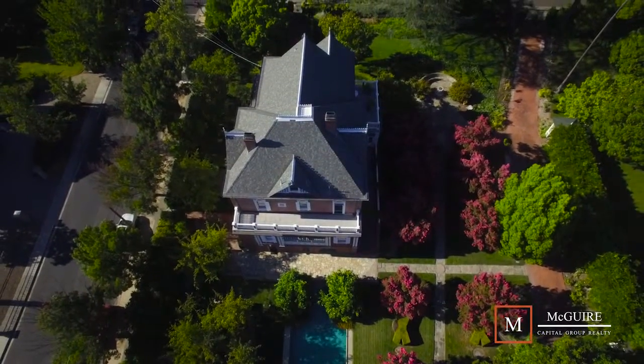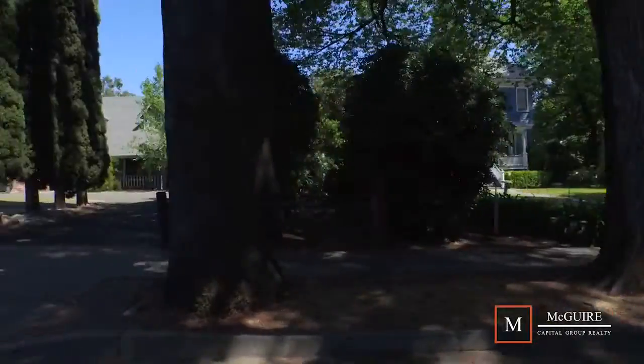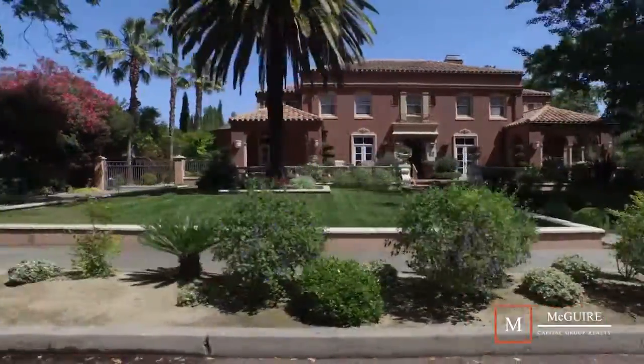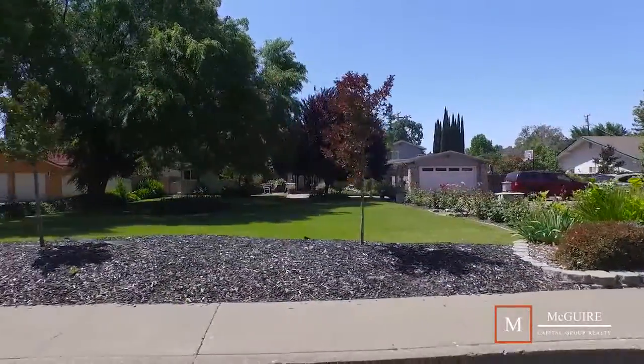Lovingly referred to as the old-school side of town, historical Vacaville is home to the magical Buck Avenue. The Victorian and Spanish-style homes reflect the late 1800s when the fruit farmers settled here. Many of these homesteads have been preserved, remodeled, updated, or transformed.